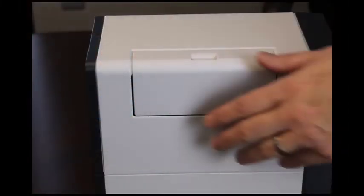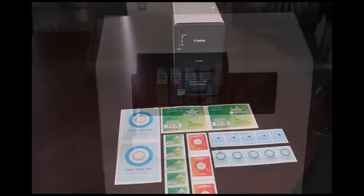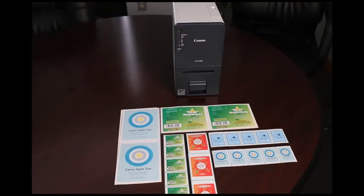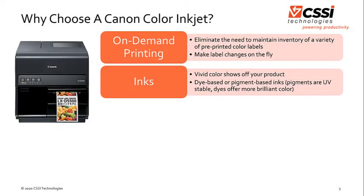Second, there are the ink options available with the Canon Color inkjet. The Canon printers produce a vivid color that really makes your product pop on the store shelf. You have your choice between a dye-based or a pigment-based ink. Pigments are UV-stable and dyes offer a more brilliant color, so you can select the printer you need according to the application your labels are going to be placed into.